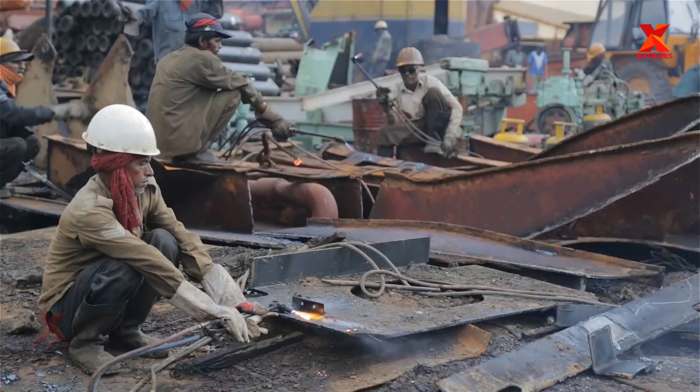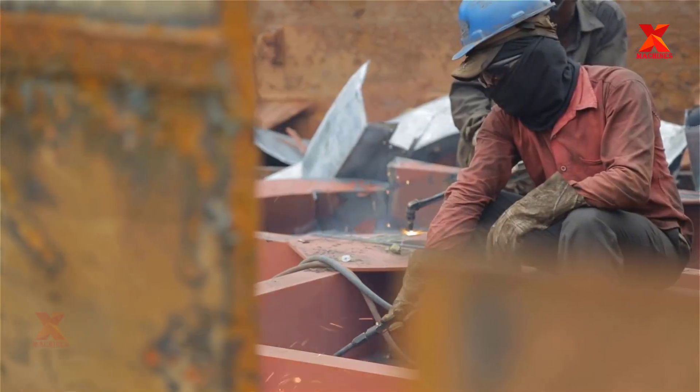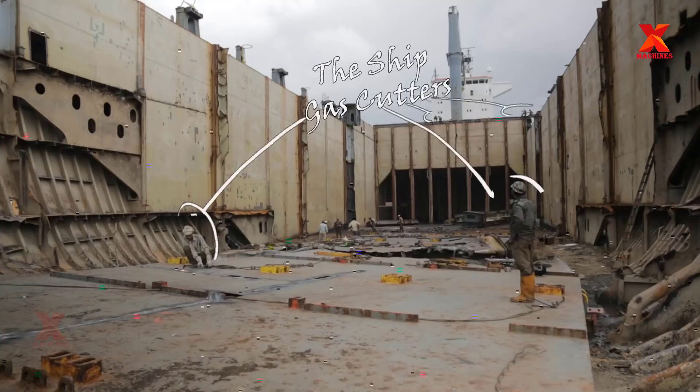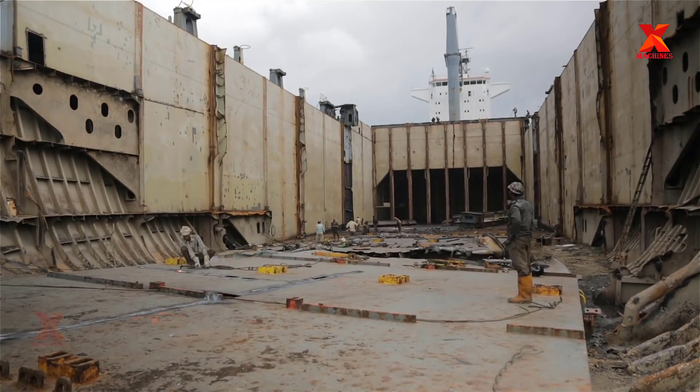Steel plate is handled more complicatedly. The workers use gas cutters to cut the ship into pieces and pull them down with ropes. These people working at height without safety belts are trading their lives for daily bread.